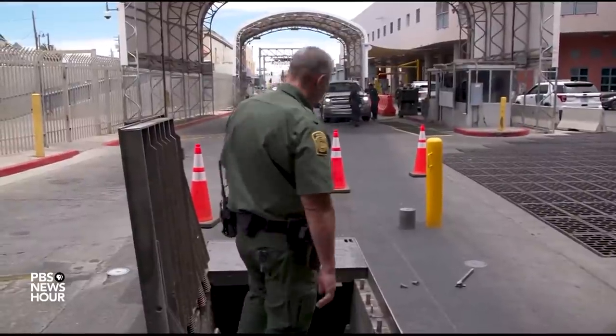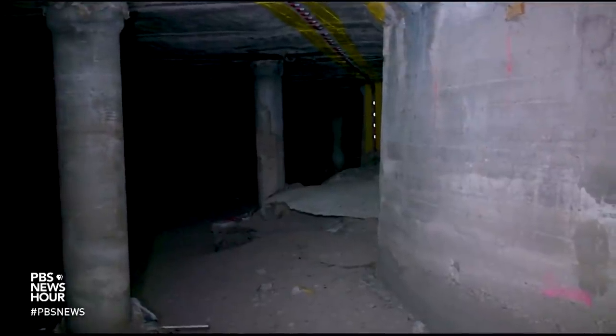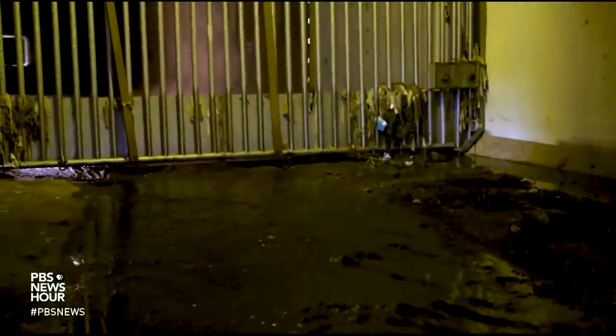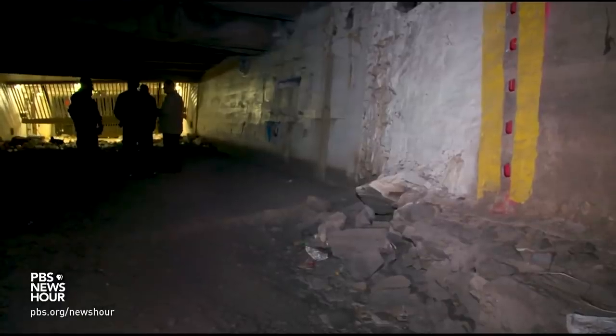Border Patrol agent Kevin Hecht gave us a rare peek at subterranean tunnels, designed a century ago to catch water runoff from Mexico. In recent years, the tunnels have also been used by drug smugglers.